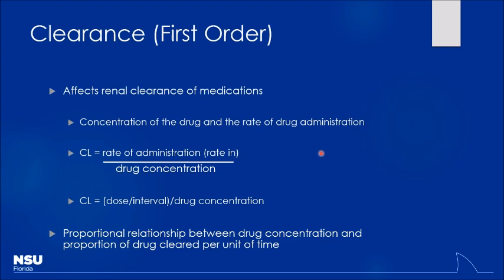For first-order kinetics, clearance equals the rate of drug administration divided by drug concentration. If I have poor kidney function, concentration goes up and clearance goes down. Clearance can also be expressed as dose divided by the dosing interval. The interval refers to how frequently we give the drug — it could be a continuous infusion or intermittent dosing such as every 30 minutes, every 8 hours, or every 24 hours. Longer intervals give the body more time to metabolize the drug; shorter intervals cause levels to stack up.